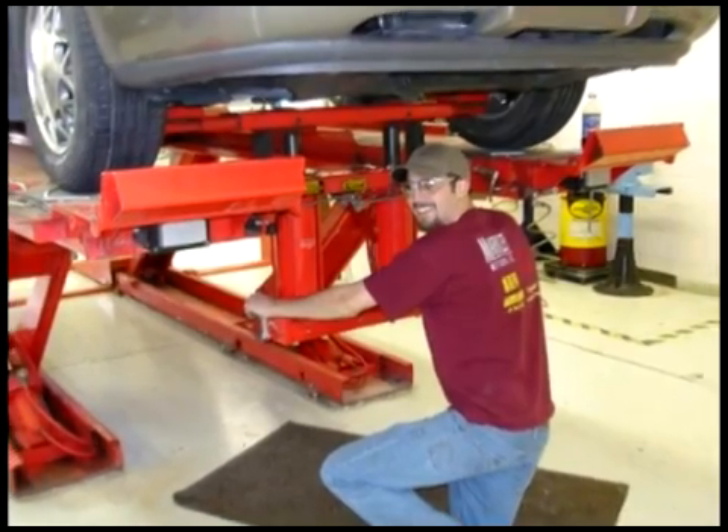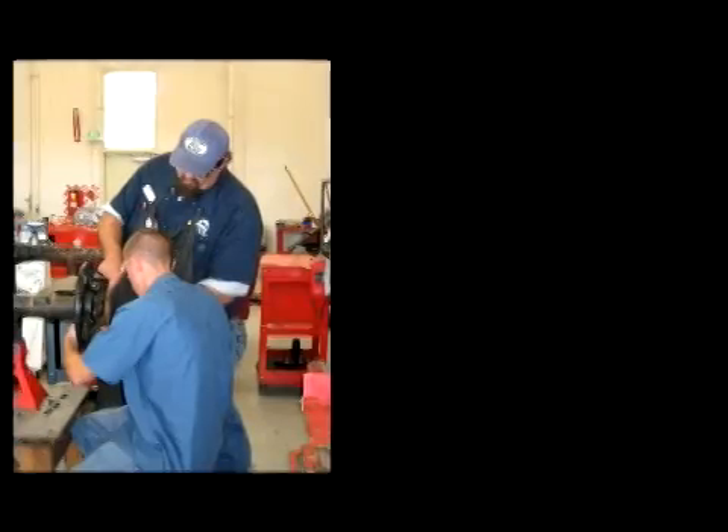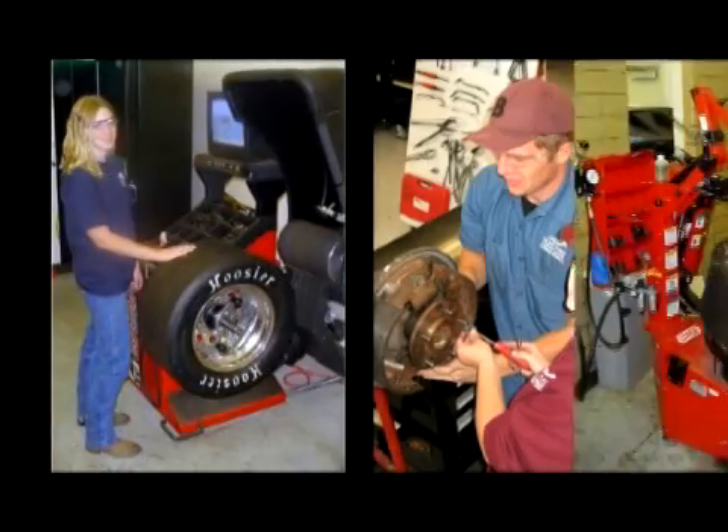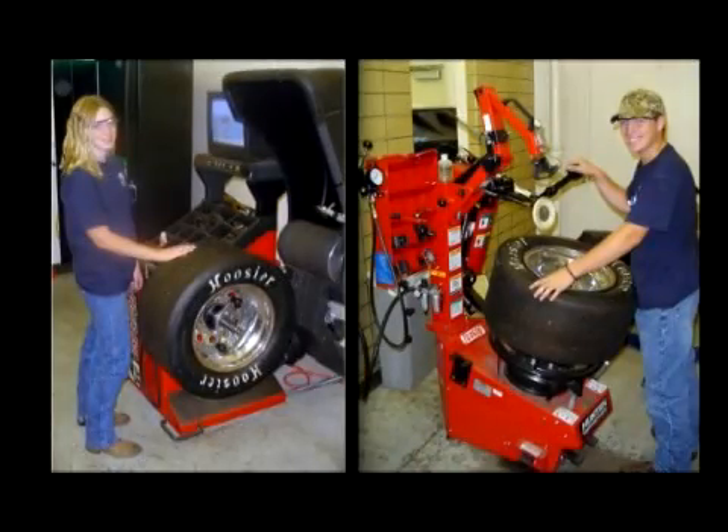During the second semester, students learn about systems under the car, such as brakes, suspension, tires, wheels, and alignments. We train students on much of the same equipment that professional technicians use every day.